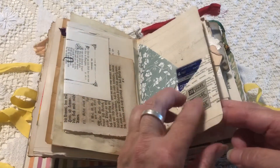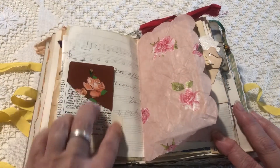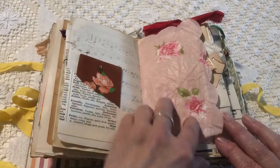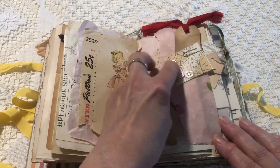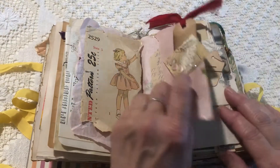I just took a page of vintage text and wrapped it around and made little pockets on each side. She also said she loved roses, so this is full of roses. Pattern piece, some buttons, lots of tags with sari ribbon and ribbon.